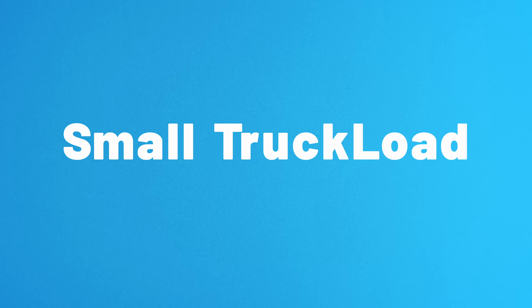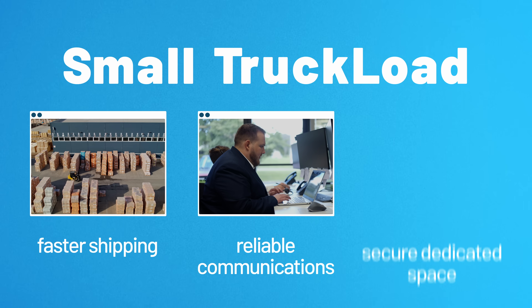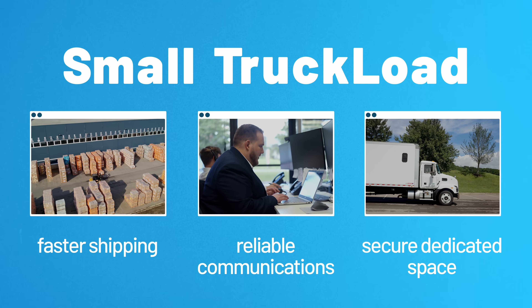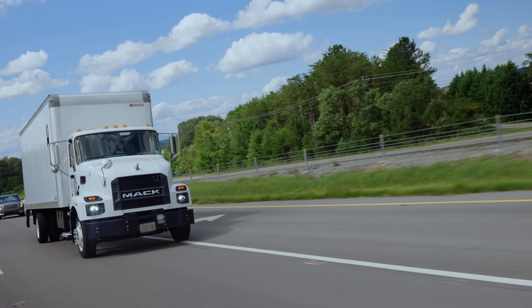STL stands for small truckload. This means faster shipping, reliable communications, and secure dedicated space for your freight only. With STL, you can get a truck any time of the day, all year long.